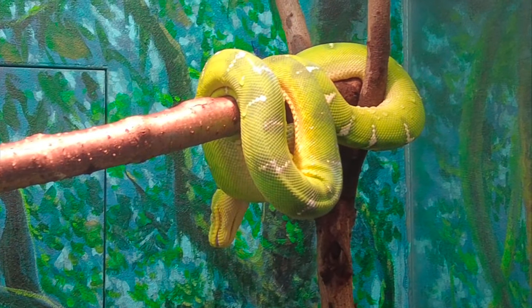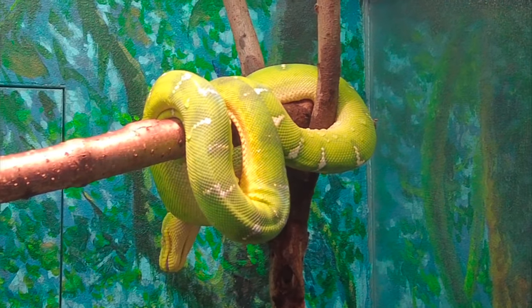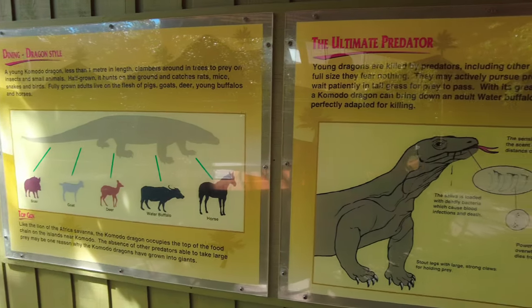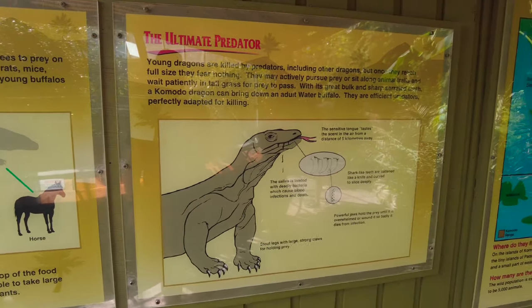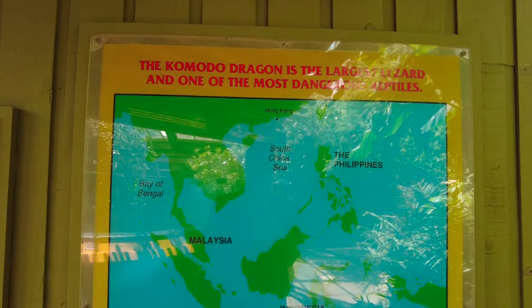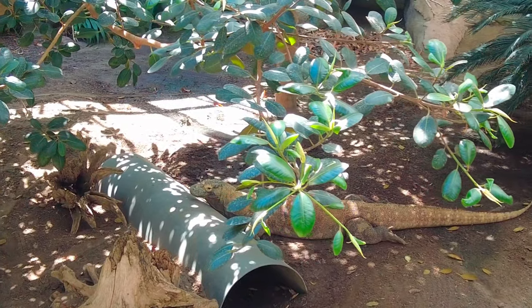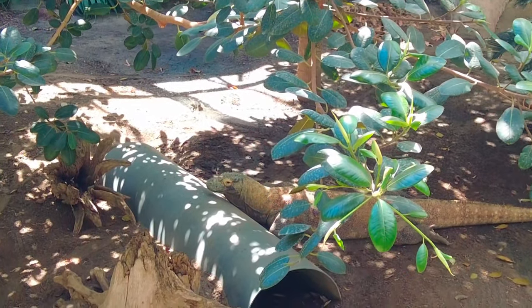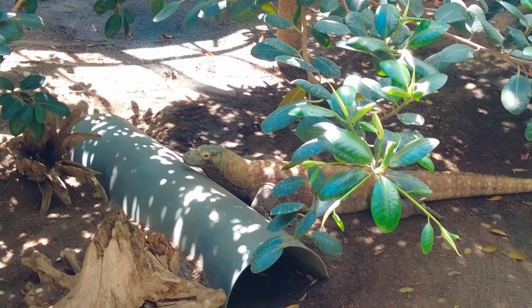The emerald tree boa has heat sensing pits around its mouth that give it a precise thermal imaging of its surroundings. The Komodo dragon is one of the largest and heaviest lizards in the world, weighing up to 300 pounds and averaging about 11 feet in length.